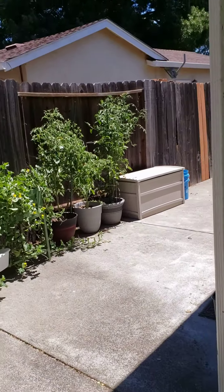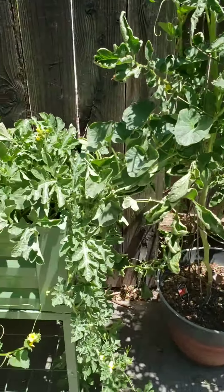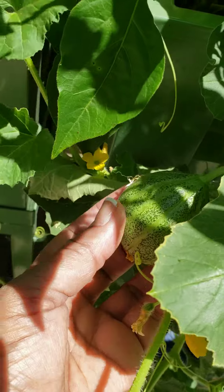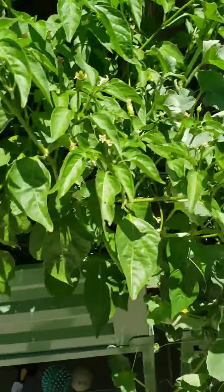Here's some tomato plants. Melon patch — check it out. I got a melon, I got three actually. There's another one over there that's not quite as big, but we're growing. There's another one that just started.